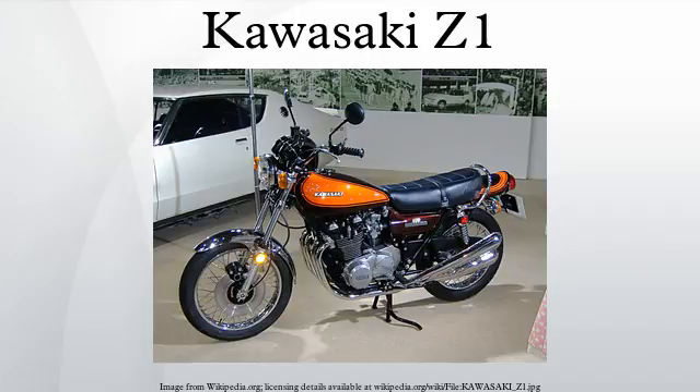The Kawasaki Z1 was developed under the project name New York Steak. In the late 1960s, Kawasaki, already an established manufacturer of two-stroke motorcycles, had begun prototyping a 750cc four-cylinder four-stroke sports motorcycle, working with McFarlane Design in 1969 to develop the bike's overall appearance. When Honda introduced the CB750 to the market first, Kawasaki postponed the Z1's release until its displacement could be increased to 903cc and the motorcycle could be marketed in the 1000cc class.